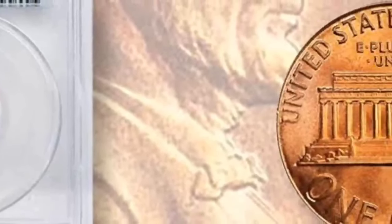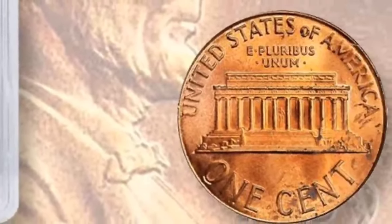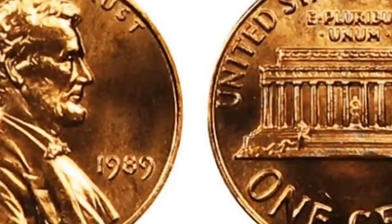In 2018, a Lincoln Memorial penny in MS68RD was worth $1,312, but in 2013 its price was much higher at $4,112.50. Try selling during key anniversary dates to improve your profit margins.